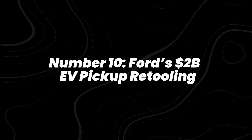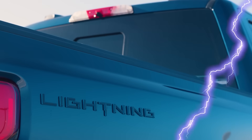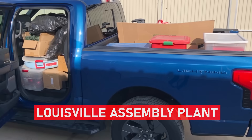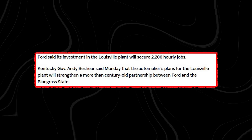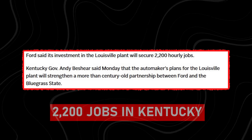Number 10: Ford's $2 billion EV pickup retooling. Also on August 11th, Ford confirmed a $2 billion investment to retool its Louisville assembly plant for a new midsize electric pickup launching in 2027. The truck is expected to start at around $30,000, aiming at the affordable EV market. AP News reported that the project will create about 2,200 jobs in Kentucky.